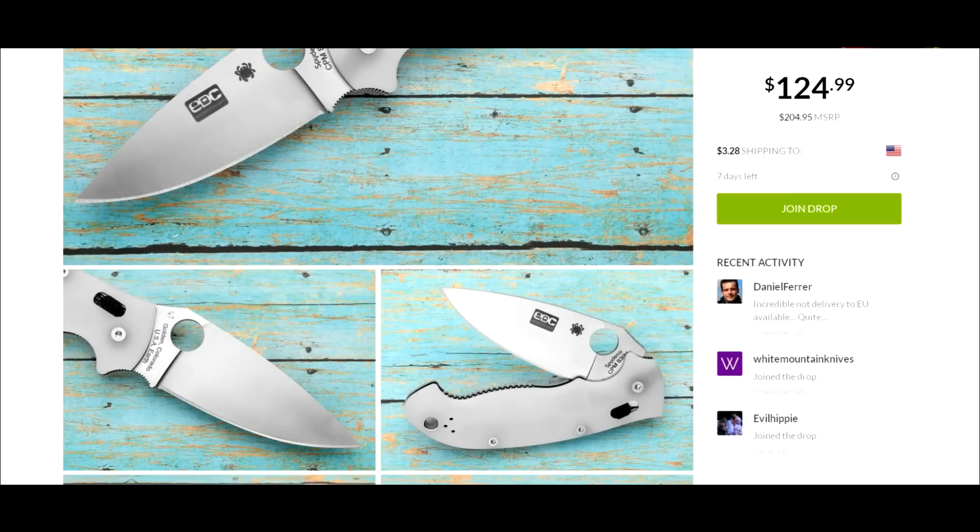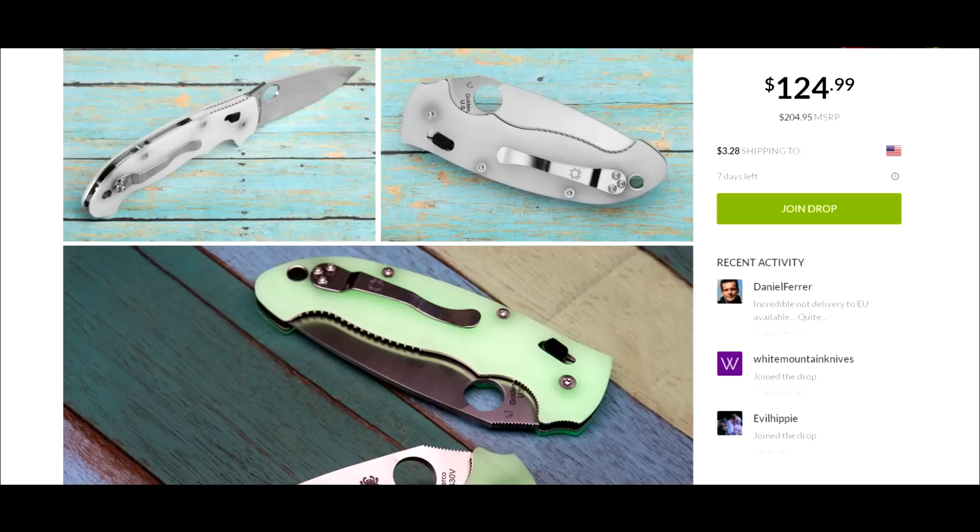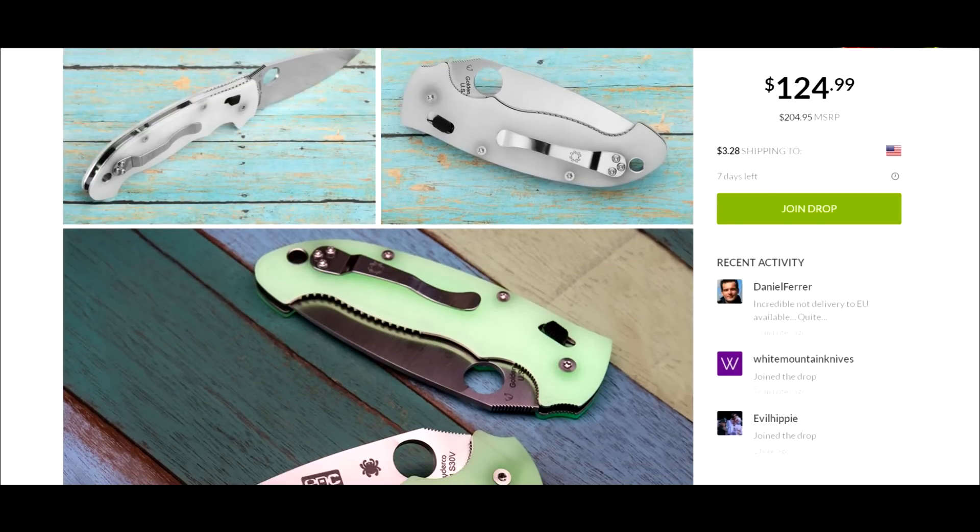I'm going to show you the picture — here it is without the scales glowing, and here it is with the scales glowing. Very, very cool.